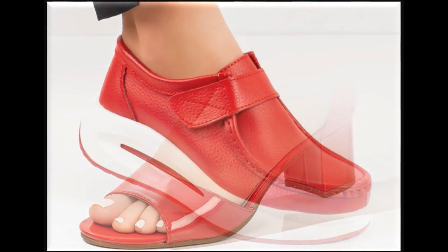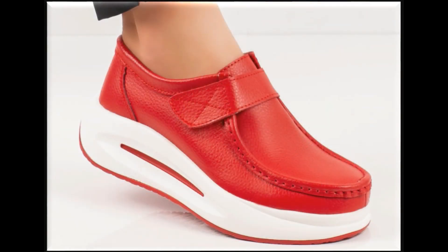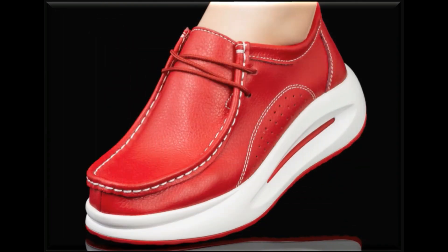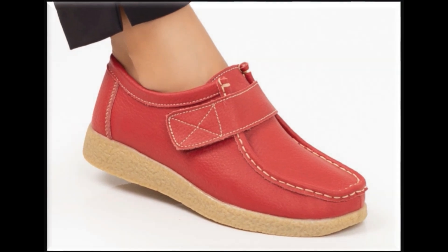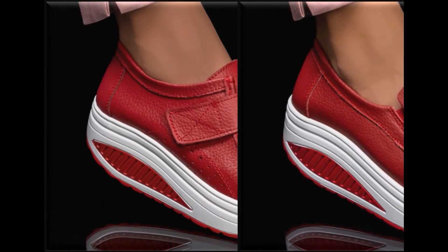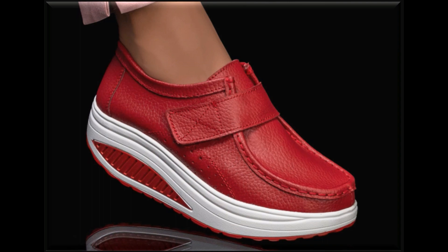So let's start today's video. I'll show you the latest design fashion 2023 collection of ladies footwear, where you will find all categories of footwear in this video, such as casual, semi-casual, office wear, and light party wear in this beautiful collection.